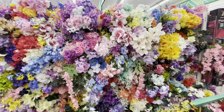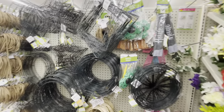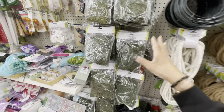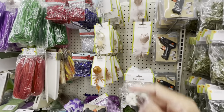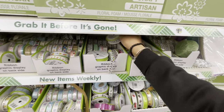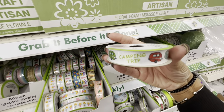It looks like they have all of their spring flowers on this row here, a lot of spring flowers. A lot of the wreath rings, different ones. The rope in brown and white, and they have a lot of the floral moss. A lot of the little glitter birds up here. Lots and lots of ribbon - real cute ribbon. Look at this one here, really cute. Look at this one - 'camping trip' - really cute.